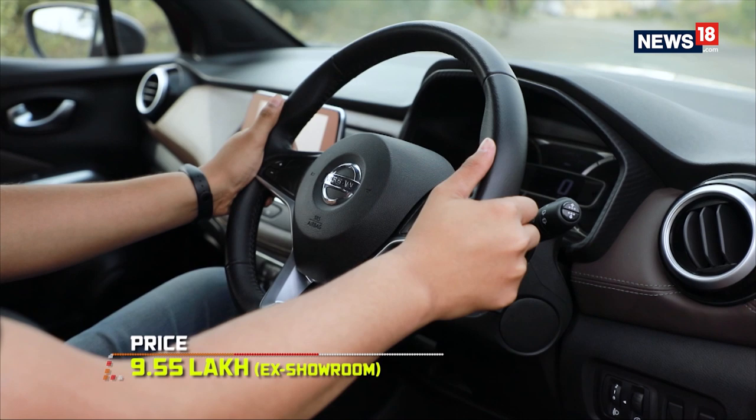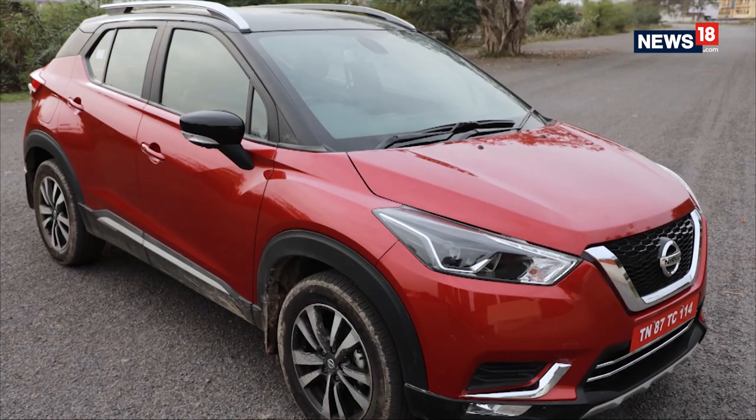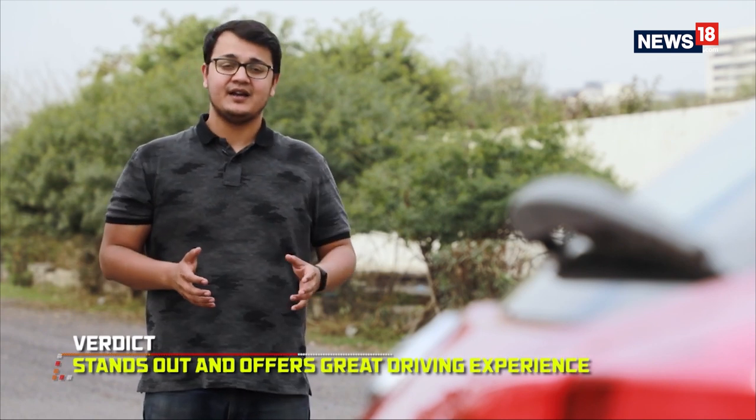Overall, the Nissan Kicks not only looks the part but does the job of being an SUV rather well. When you consider the price tag, it is safe to say Nissan has come out with a worthy contender in the fast-growing SUV space in India. If you're looking for your next SUV and want to stand out from the crowd, the Nissan Kicks is something you should definitely check out.